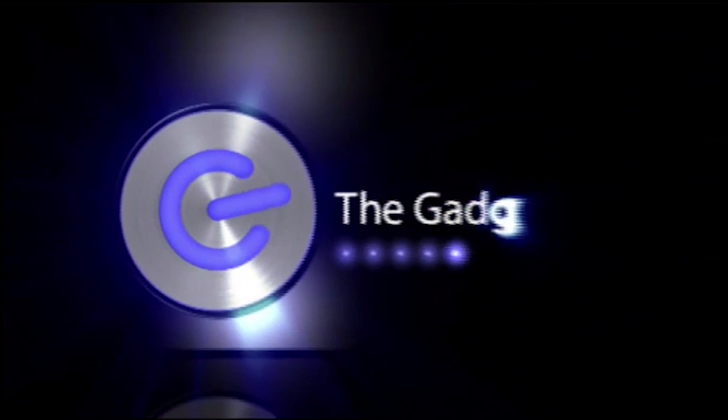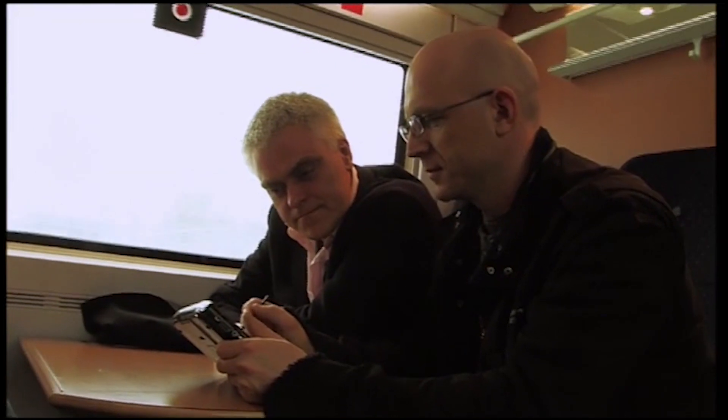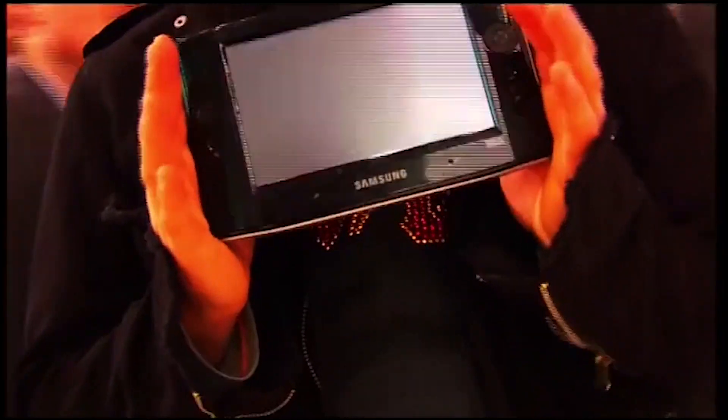Stick around because there's much more to tell you about the show, including the first proper hands-on TV test of the star of the show. It's what everyone in the computer world is talking about, and we're rather chuffed to have got it first: the ultra-mobile PC.